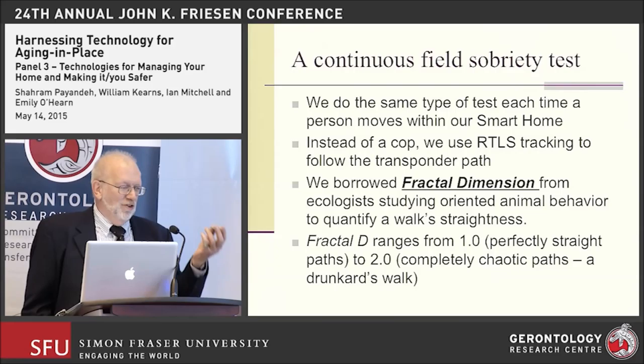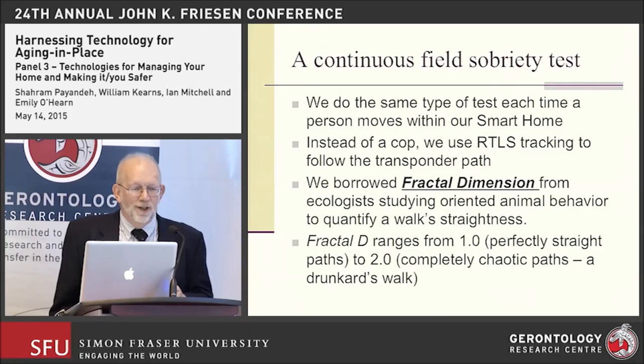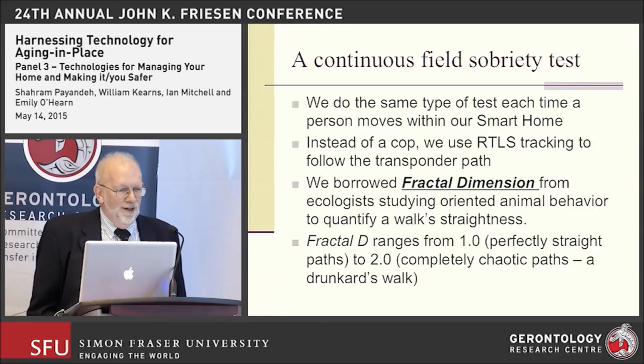We have a transponder on each individual and can get highly accurate data as often as 10 times per second, though we typically update at about once per second. But instead of using a cop, we're using the real-time location system — the tracking information from the transponder. We've borrowed a mathematical technique called fractal dimension as a way of studying the straightness of the walk an individual makes.